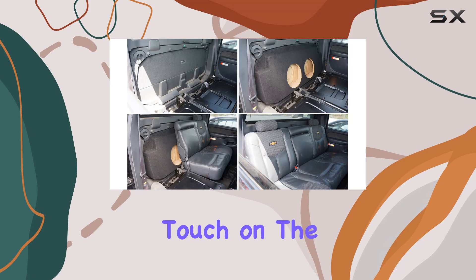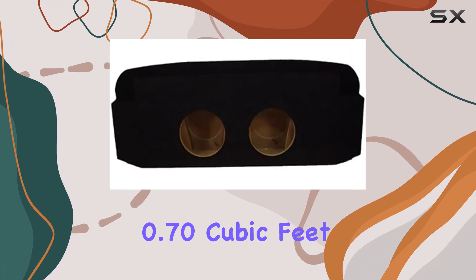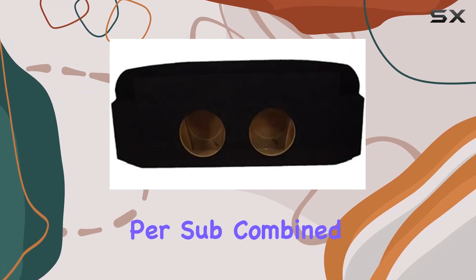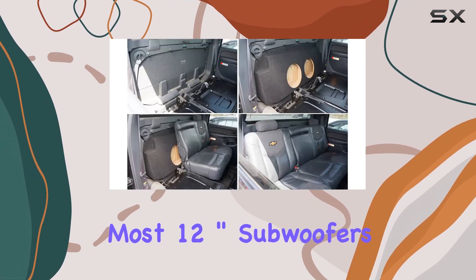Let's touch on the dimensions and specifications that make this product stand out. The total airspace of 0.70 cubic feet per sub, combined with a mounting depth of 4 inches, accommodates most 12-inch subwoofers.